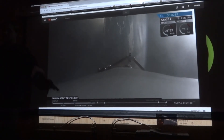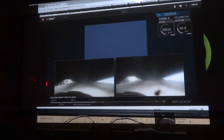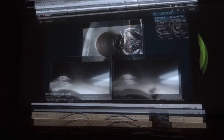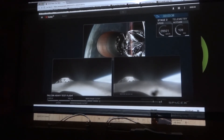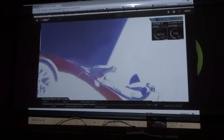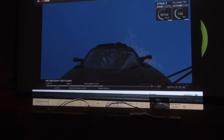One of them was the one we watched land on the landing pad. These are actually two different views of different boosters. It's still in the fairing — still in the nose cone — and they're about to deploy it. For the next four and a half hours they just broadcast this view.